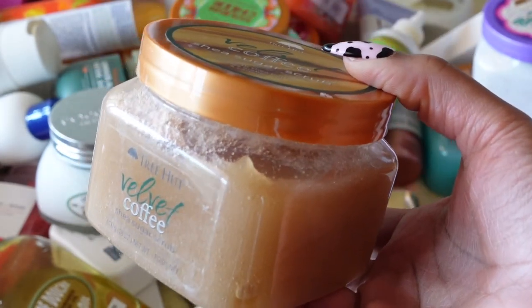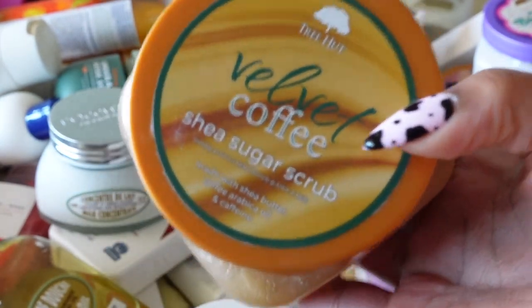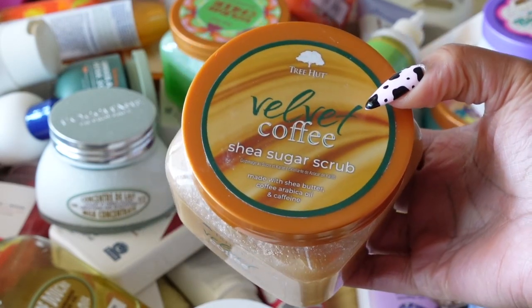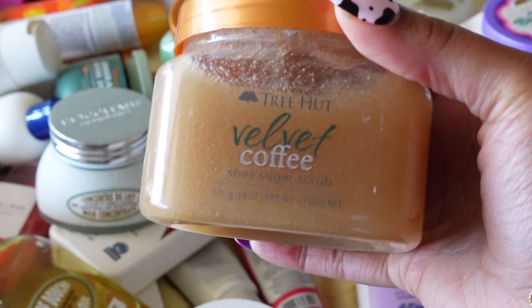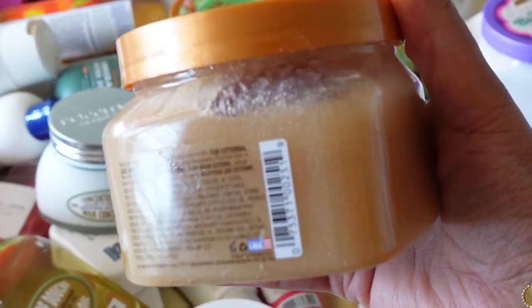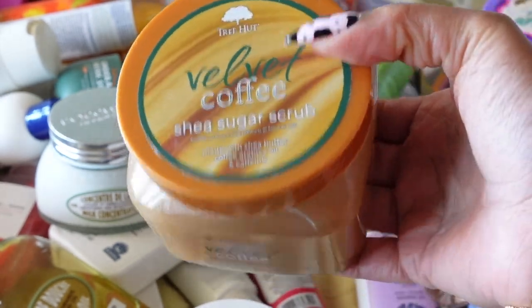The Tree Hut Velvet Coffee scrub has a strong coffee smell, so I feel like it's one you'd want to use in the morning. It's almost full, but it's one you can't always find at Target or Ulta. Tree Hut scrubs last for 12 months — I definitely haven't had this one for 12 months yet, which is good to know so I can force myself to finish it. I love all Tree Hut body scrubs, so this is definitely a keeper.